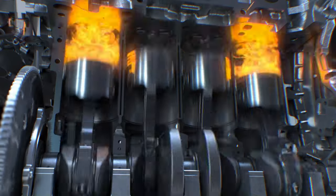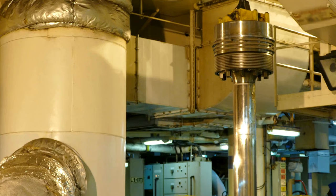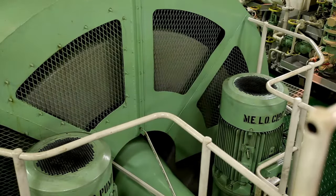The main engine is the primary engine responsible for the propulsion of the ship. Its power is crucial for determining the vessel's speed and maneuverability. The main engine and engine room are the heart of ships. Don't forget, the rhythm of the ship always beats in the engine room.